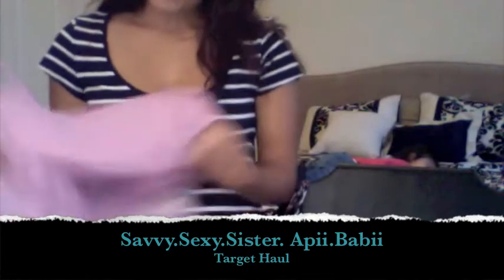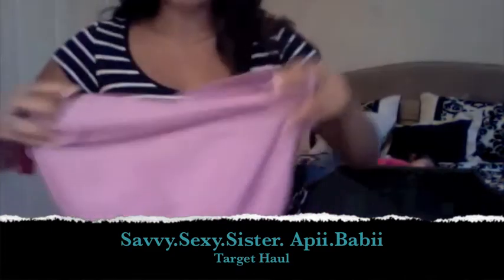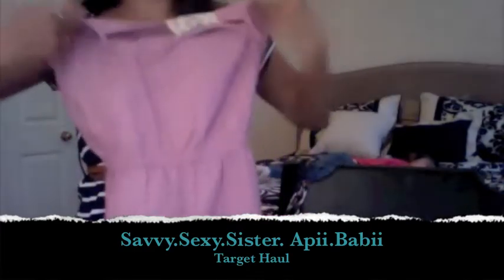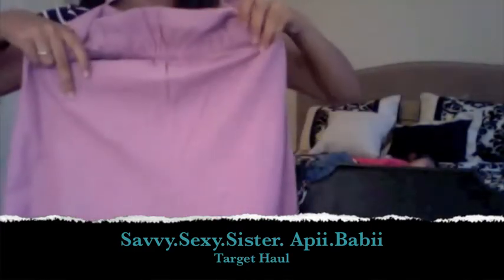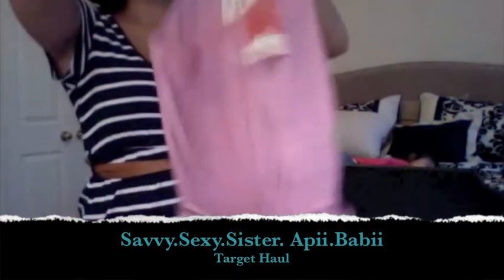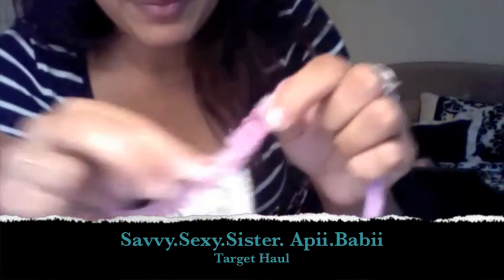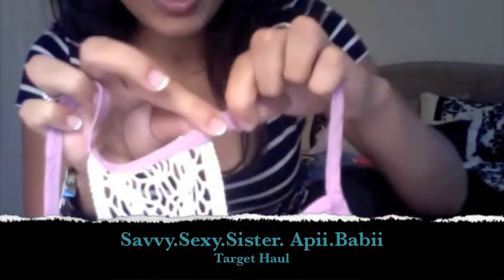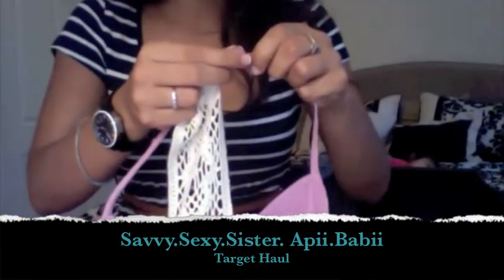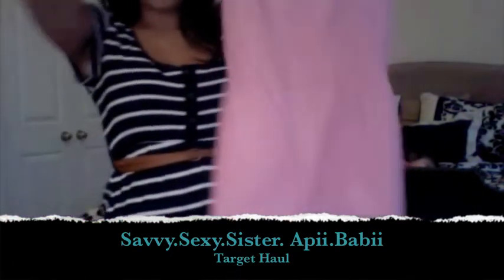Then I got this purple romper, which I didn't think was very cute when I first seen it. But I've been wanting to get another romper since my mom bought me one, and this was a really pretty color. It didn't look cute on the hanger, but once I put it on, it actually looks really cute. There's a little short, and here's the string where you tie it around the waist. The way you actually get into the romper is you unhook this and then you jump right in there. This one was $21.99.